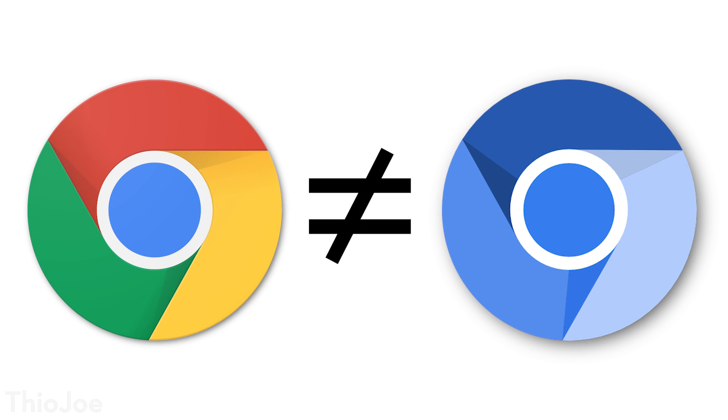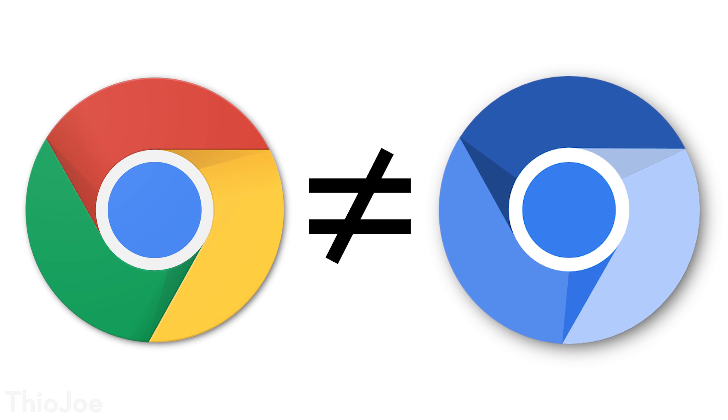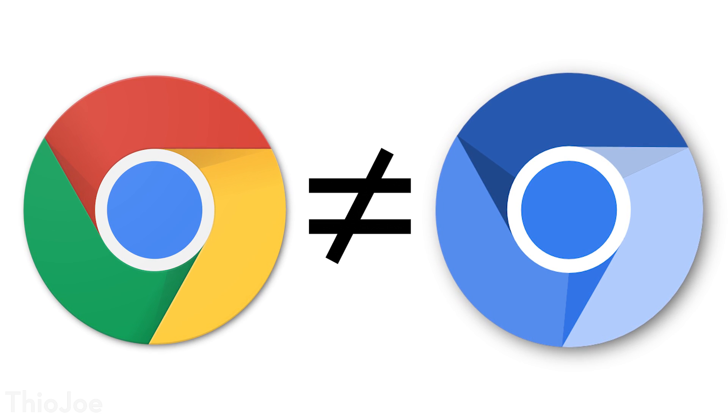So the Chromium browser is separate from Google Chrome. You could just go out and download the Chromium browser if you want and install it on Windows or whatever operating system you're using — not the one developed by Google. Now they are very, very similar obviously, but Google Chrome, because it's separately developed by Google, has some additional features on top of Chromium that are not available in Chromium. And Google Chrome gets its name from Chromium.